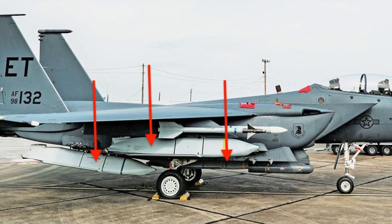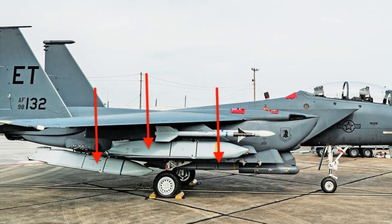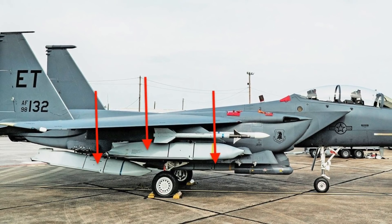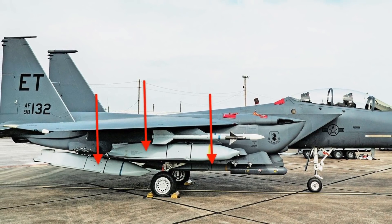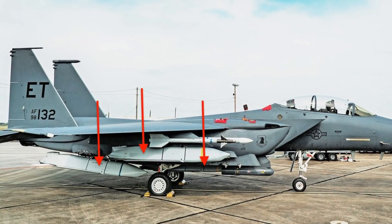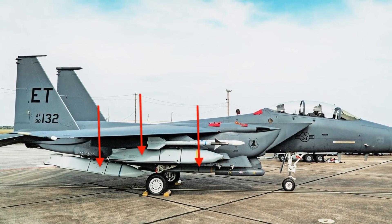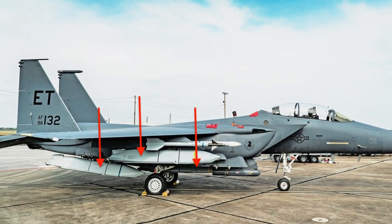While the jet was not flown, it can be assumed that a flight test with this load will be carried out in the near future. The trial was undertaken by the 85th Test and Evaluation Squadron. Viewers may note that in regular configurations, F-15Es are loaded with two JASSMs.